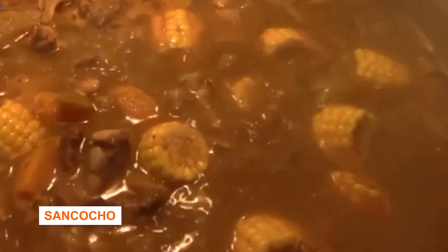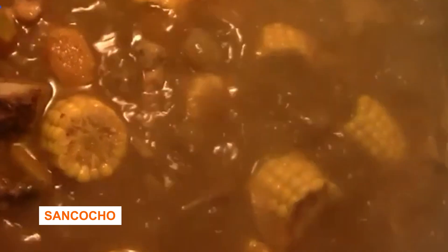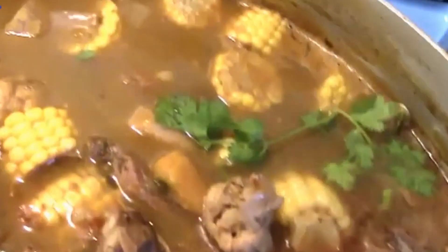Sancocho. It's dish number one in the Dominican cuisine. It's a seven-meat stew. You should give it a try — it's a local, delicious thing.